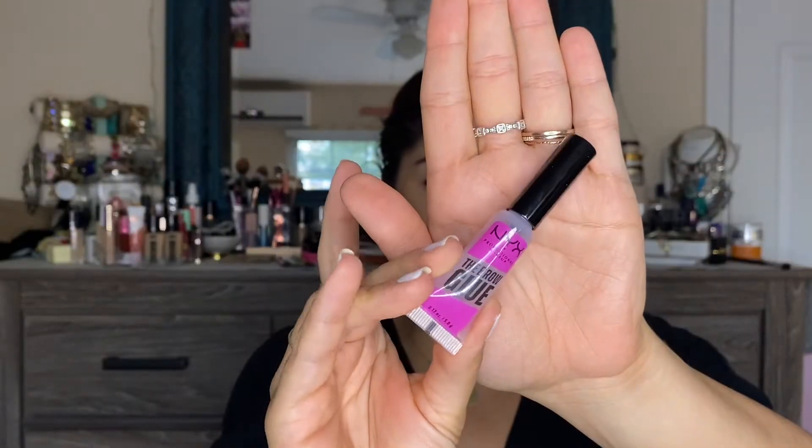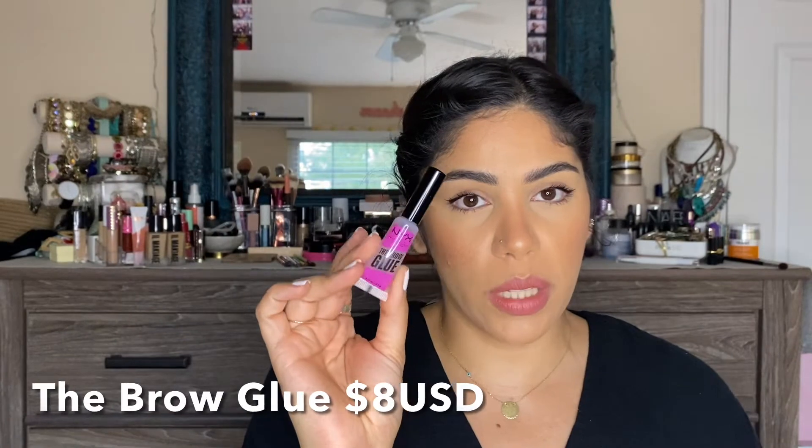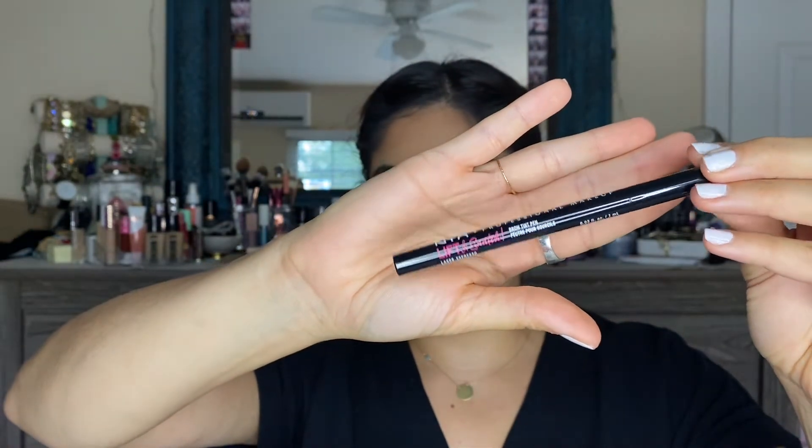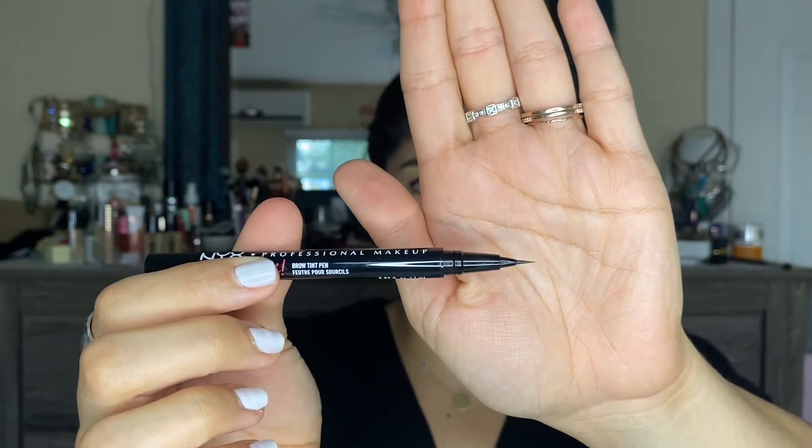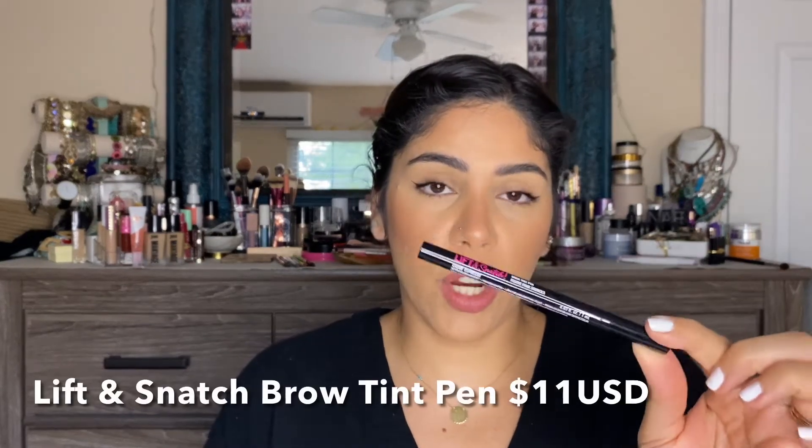So the NYX Brow Glue — this is the product on the inside — goes for $8, a relatively affordable price. NYX is a bit more than drugstore pricing but it is an affordable makeup brand, on the drugstore side of Ulta. The other product we're trying today is the Lift and Snatch Brow Tint Pen, which comes in 10 shades. The shade I got is Espresso, about the second or third darkest shade, and it has a brush tip — thank goodness for that. I am not a fan of felt tip pens. This one retails for $11.